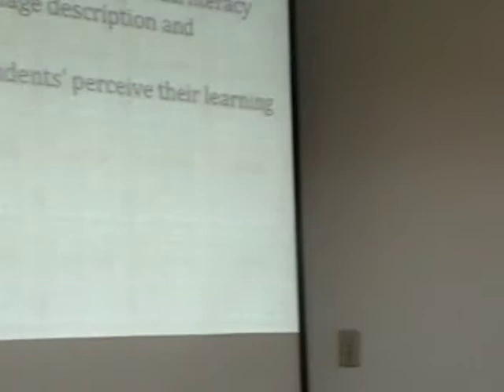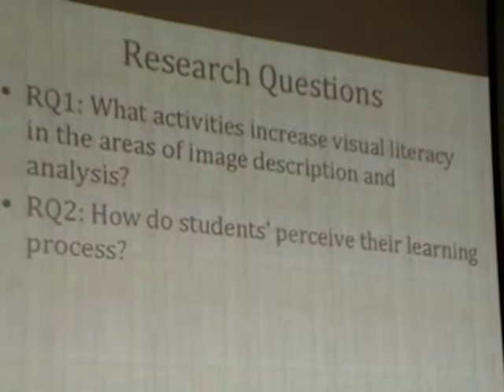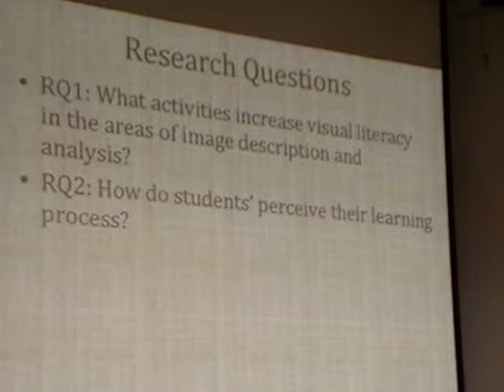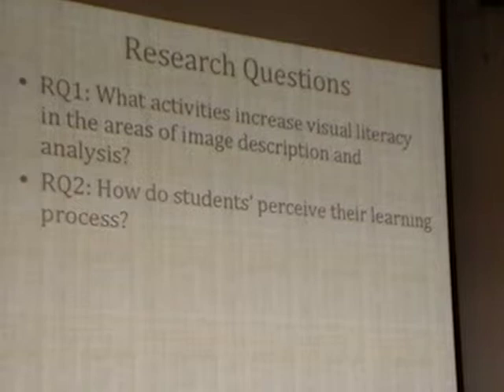In terms of the questions I used to frame the study, I wanted to know what activities could increase visual literacy among students in the area of image description and analysis. The second question was how do students perceive their learning—which could inform what I develop in the future to assist in developing visual literacy skills even further.